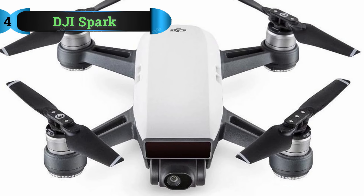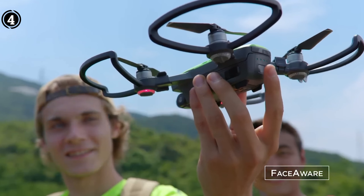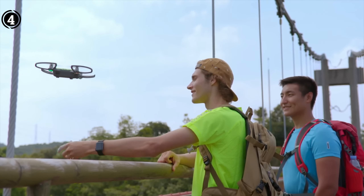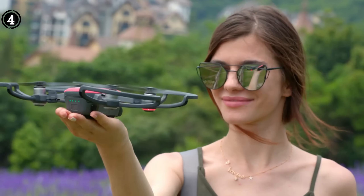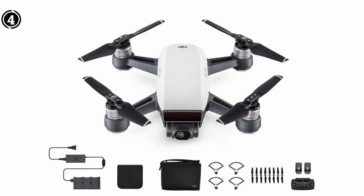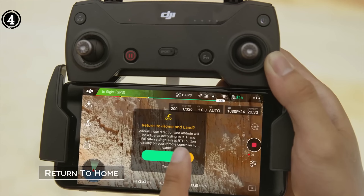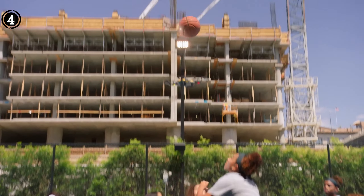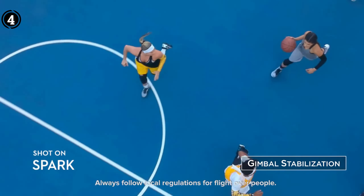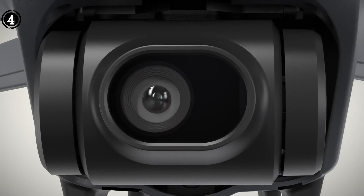List number 4: DJI Spark. In the ever-evolving world of drones, the DJI Spark has carved a niche as the ultimate entry-level device, setting a new benchmark for beginners who seek a seamless and exhilarating introduction to aerial photography and exploration. Tailored to cater to novices while retaining the hallmark features of the DJI brand, the Spark is a compact powerhouse that transcends the expectations of a beginner's drone. Its diminutive form factor belies its capabilities, with the Spark being remarkably easy to handle and navigate, making it an exceptional choice for rookie pilots.